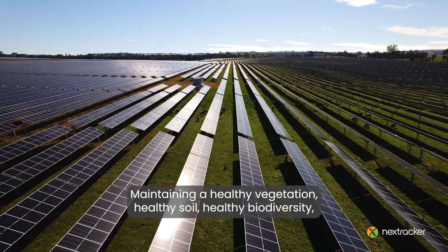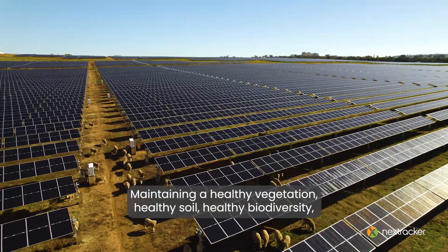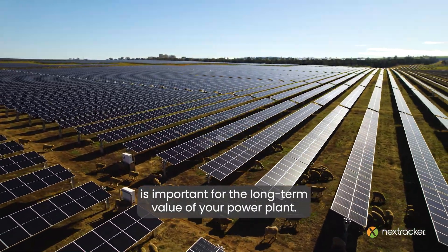Maintaining healthy vegetation, healthy soil, and healthy biodiversity is important for the long-term value of your power plant.